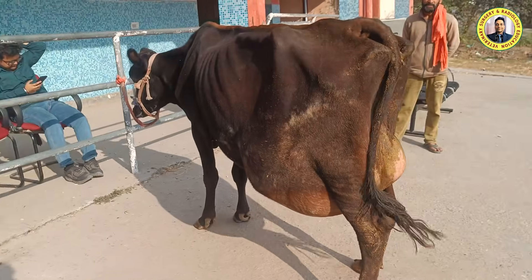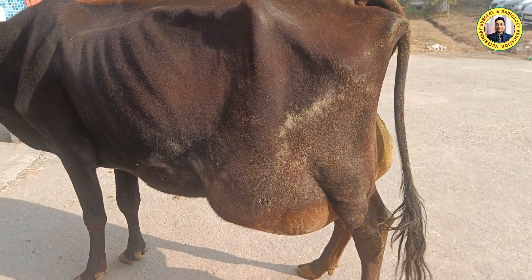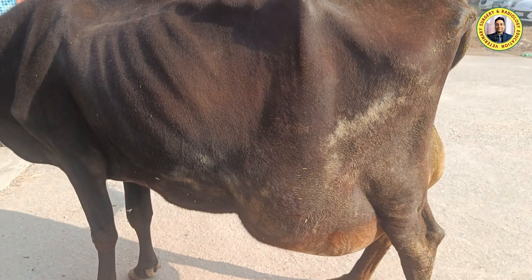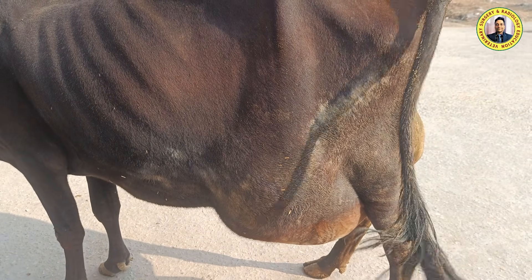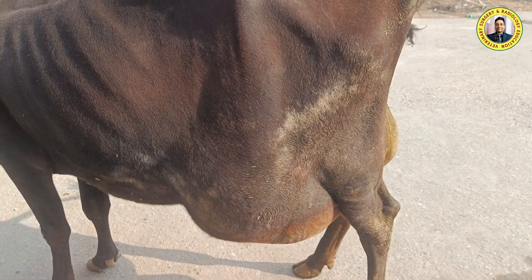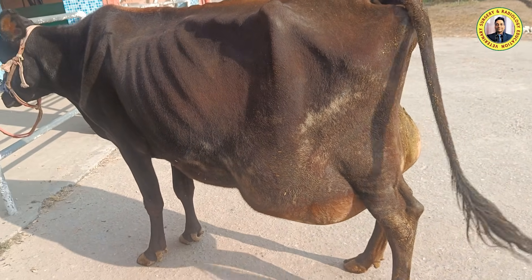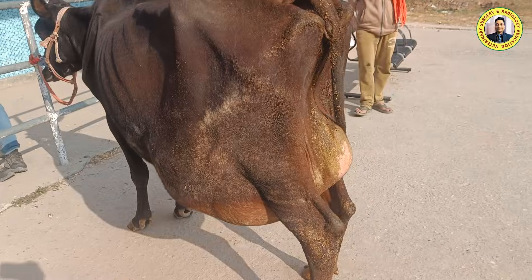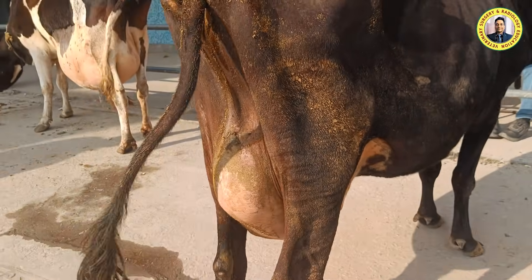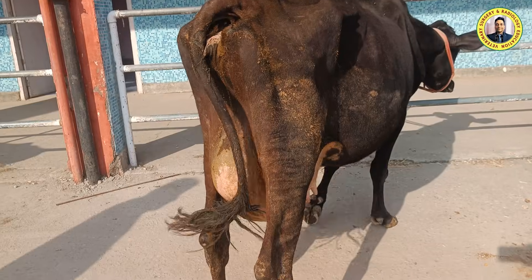The second case was presented a few hours back and still needs to be fully examined. As per the history, the owner noticed the swelling after parturition. Before parturition, this animal fell down on the ground, which likely ruptured or weakened the muscles, leading to herniation after parturition.